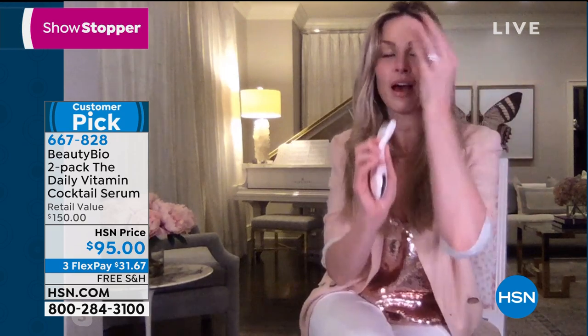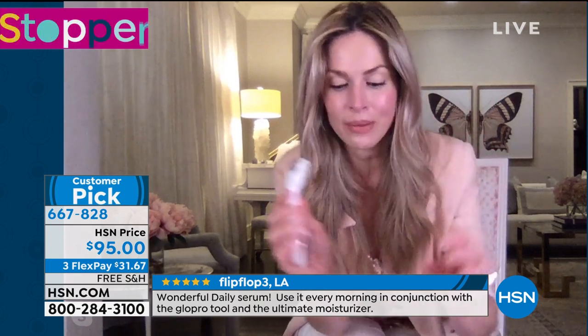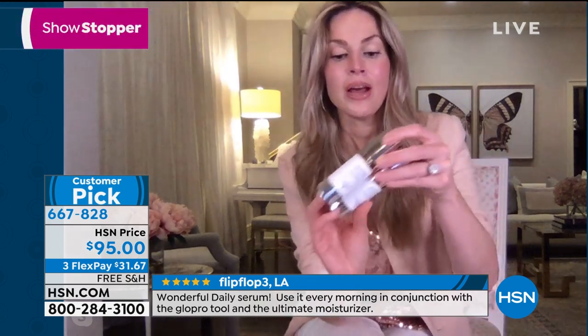Vogue Magazine calls it the Zamboni for wrinkles — this is a must. When asked what else my must-haves are: we did the eye cream, then my day cream. So this is my night treatment. If you use it with any skincare, even on its own. But my day serum — that is where we talk about the skincare smoothie.